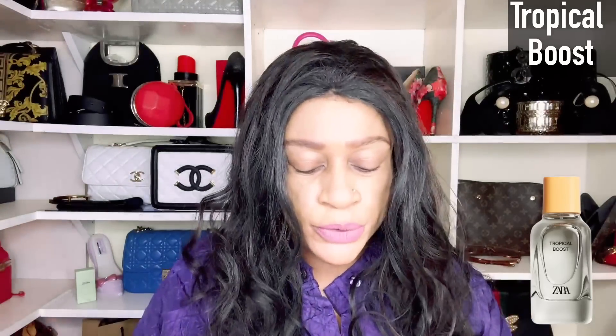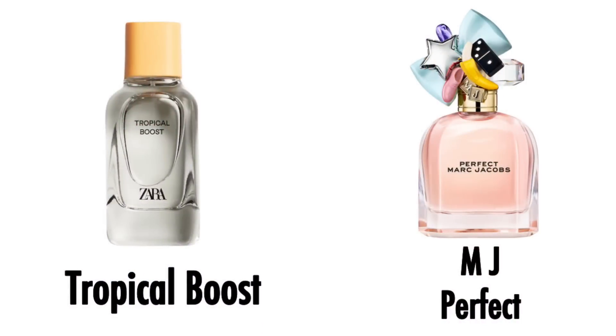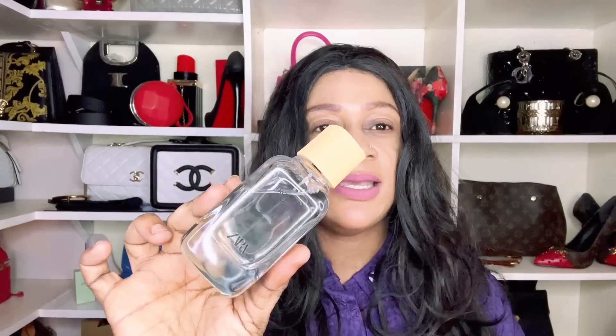Number 27 is a Zara. If you're interested in a Zara dupe compilation list, I did put together around 130 Zaras side by side with what they were inspired by — you'll find them in the playlist titled 'dupe compilation list.' This particular one is called Tropical Boost, inspired by Marc Jacobs Perfect. Zara absolutely nailed this one — a tropical scent with summer vibes.